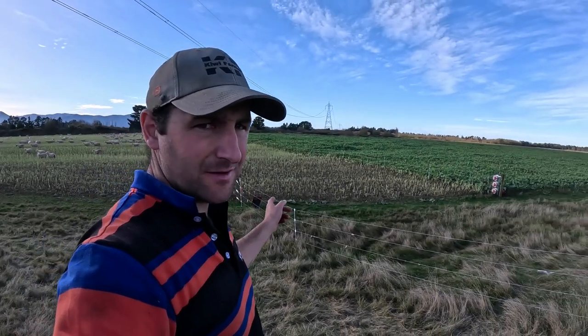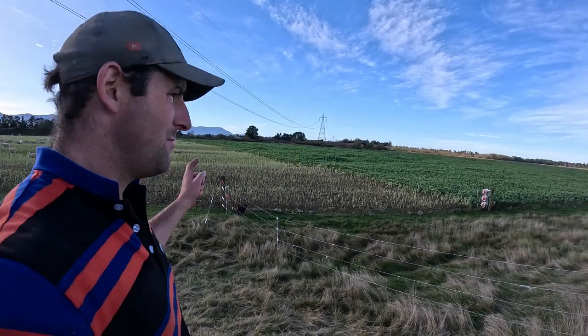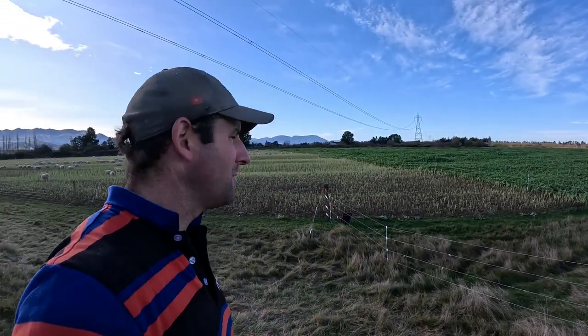Finished down the runoff with Glen drenching those calves. On the way home, just going to shift this break for these ewe lambs on kale. They're about halfway through this paddock. I calculated we've got about two weeks left, and then they'll shoot home and join on some kale at home.